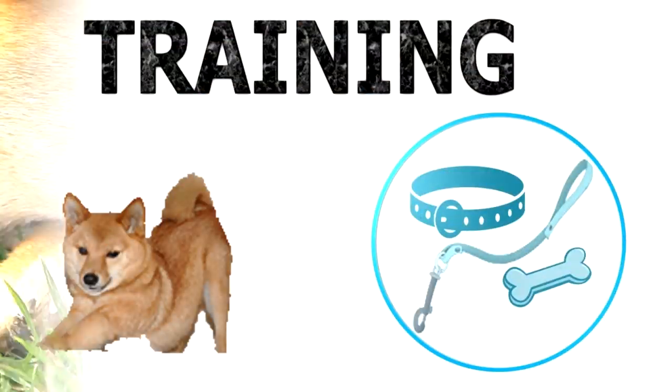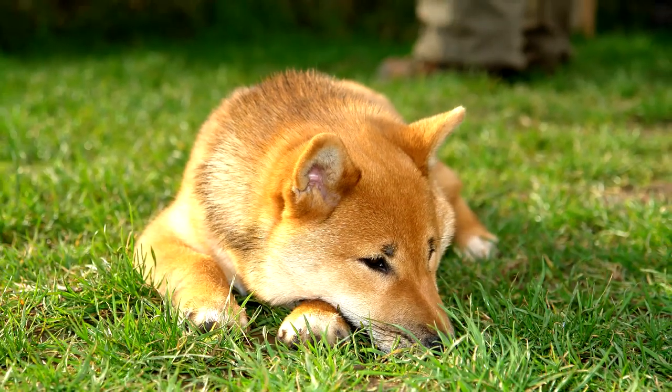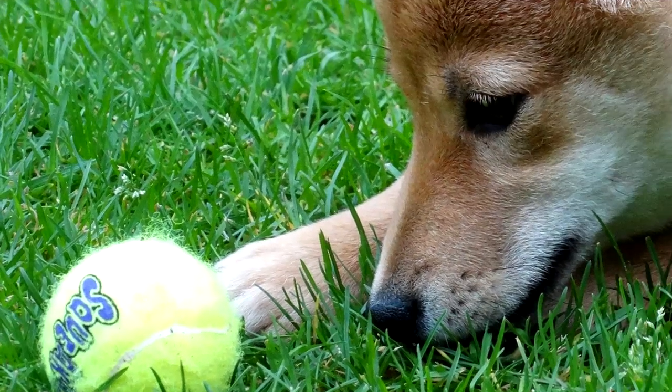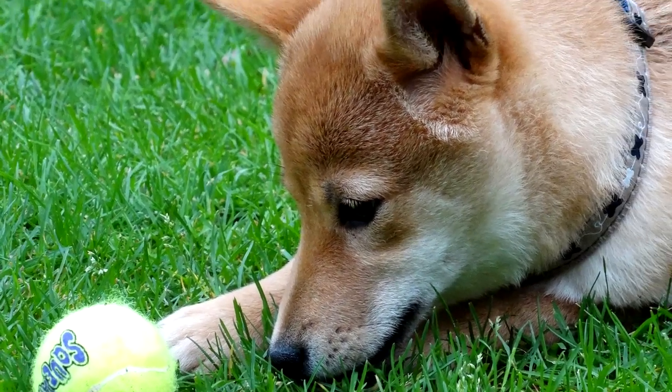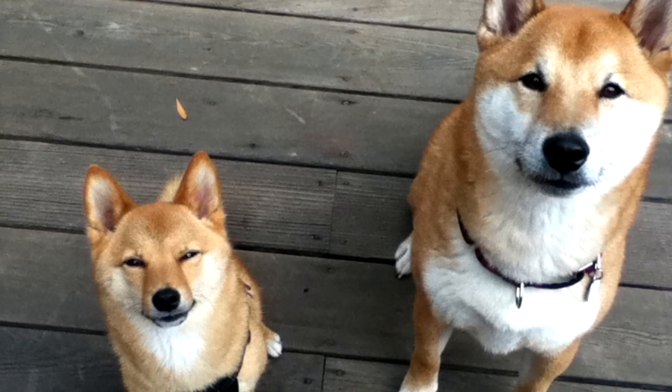Training. For a dog as headstrong and forceful as a Shiba, early obedience and socialization training is a must. It is a hardy and active breed and requires a vigorous workout or a long walk daily. It does best in a house where it can spend some time running around in a fenced-in yard.